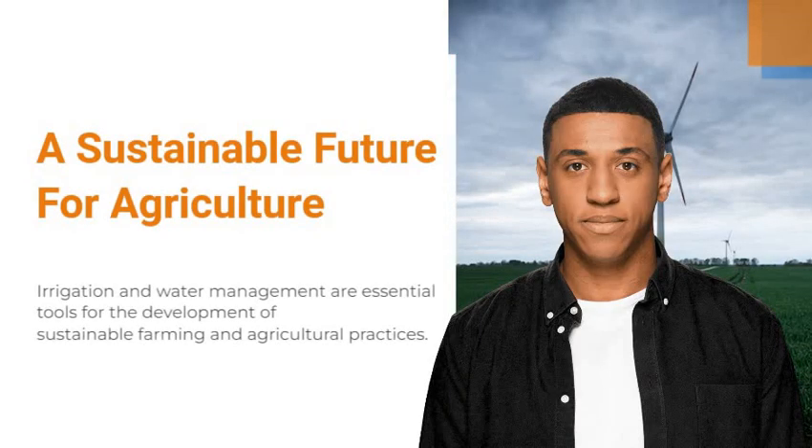Irrigation and water management are essential tools for the development of sustainable farming and agricultural practices. With the right knowledge and resources, the industry is able to make the most of the available water resources,